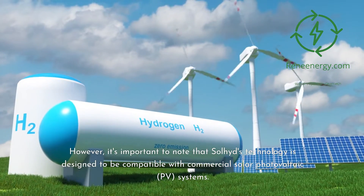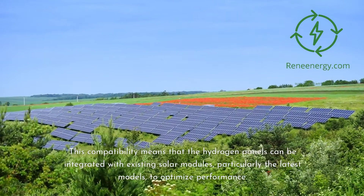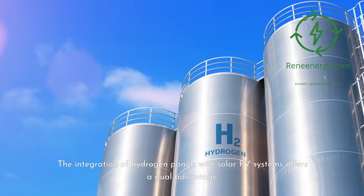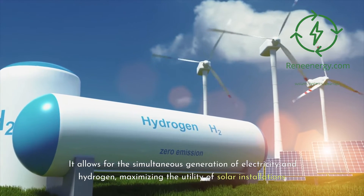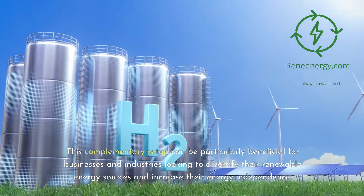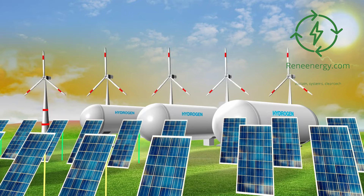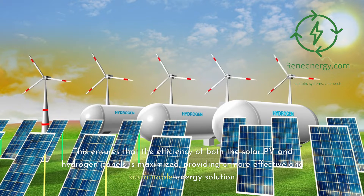Soljit's technology is designed to be compatible with commercial solar photovoltaic (PV) systems, meaning the hydrogen panels can be integrated with existing solar modules — particularly the latest models — to optimize performance. This integration offers a dual advantage: it allows for the simultaneous generation of electricity and hydrogen, maximizing the utility of solar installations. This complementary setup is particularly beneficial for businesses looking to diversify their renewable energy sources and increase energy independence.